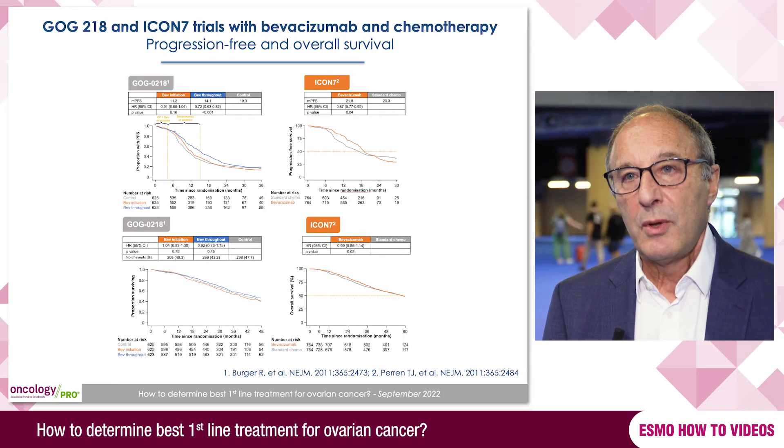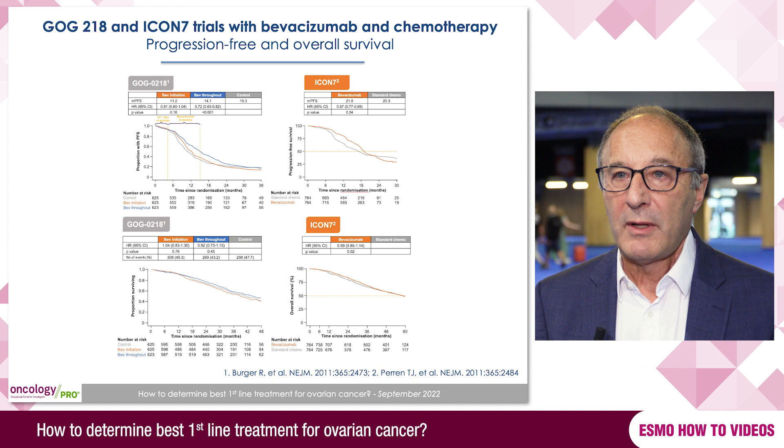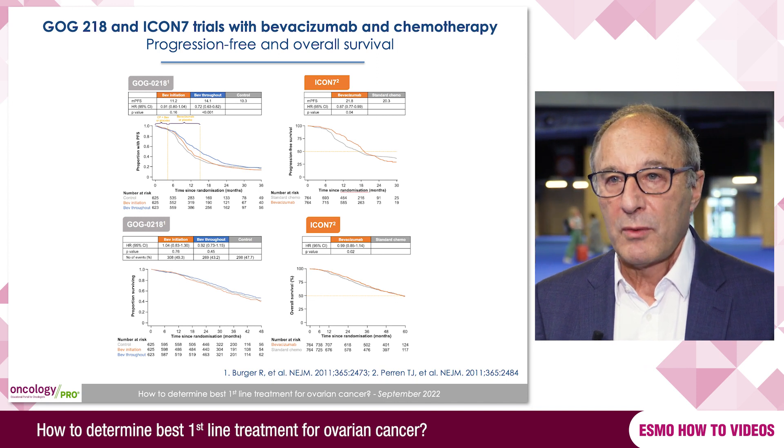One of the biggest changes that has occurred is the development of molecular and targeted therapies in the treatment of ovarian cancer. We now have available bevacizumab, which is an anti-angiogenic drug that can be given to patients with advanced ovarian cancer, and this has been shown to improve progression-free survival but not improve overall survival.